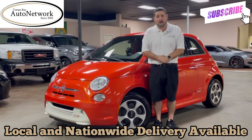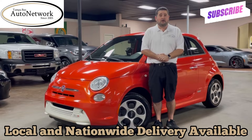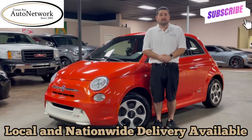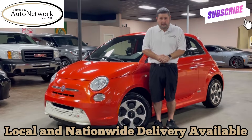Hi everyone, Robert with Tampa Bay Auto Network here to do a walk around with you on a 2015 Fiat 500E, fully electric vehicle. The point of our walk arounds is transparency — to show you the things that will not show up in our 100 high-definition photos located on our website. If you're on our website and would like to see those photos, just scroll down; they're located below this video. If you'd like to see a detailed vehicle description which highlights features and options of the 500E, just scroll up — it's located above this video.